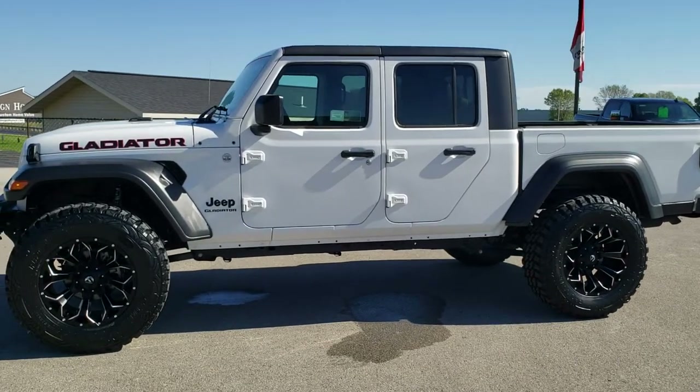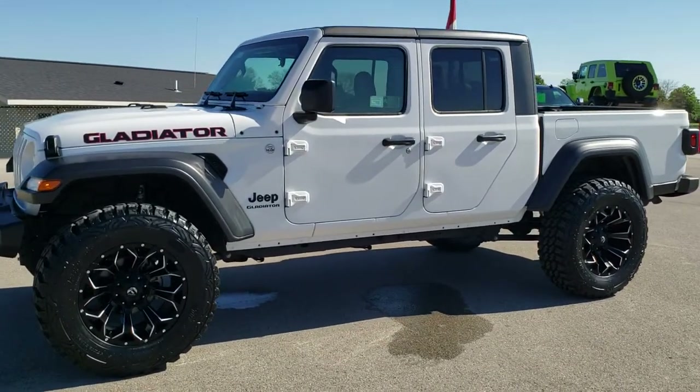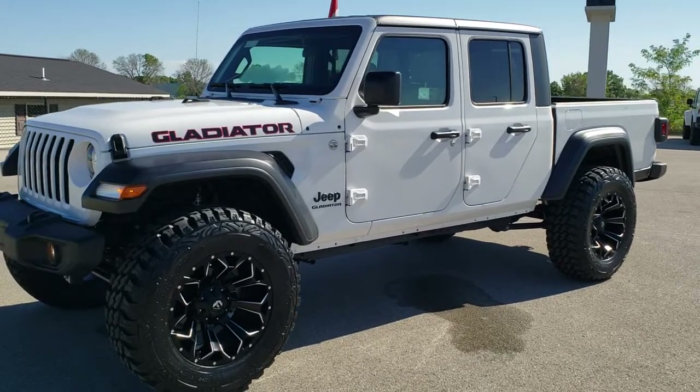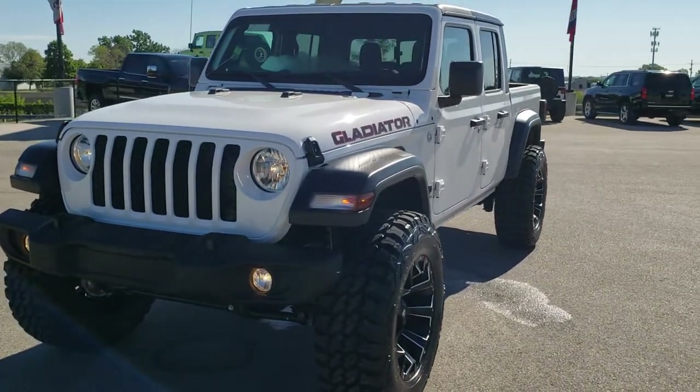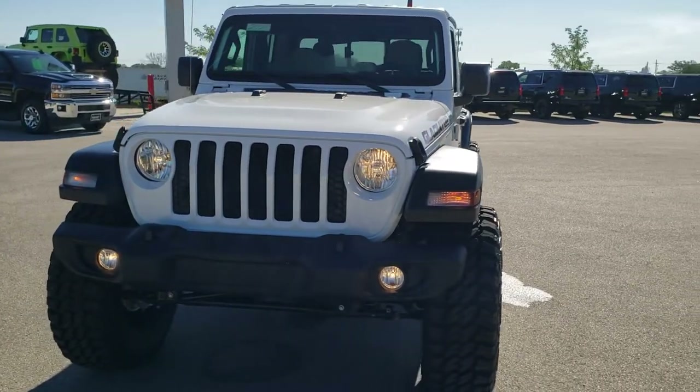Hey, this is Brett with Summit Automotive in Fond du Lac, Wisconsin, your new and used Jeep and Jeep Gladiator Headquarters. Today I'm excited to show you this really good looking 2020 Jeep Gladiator.